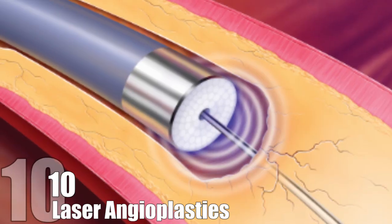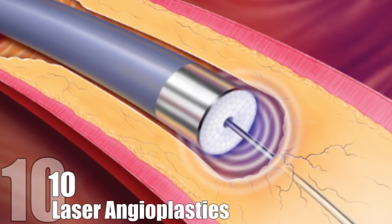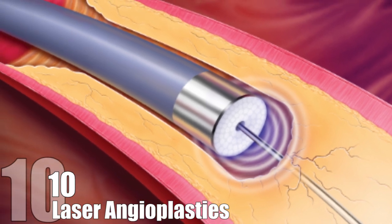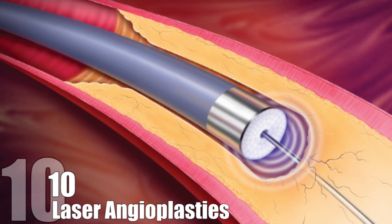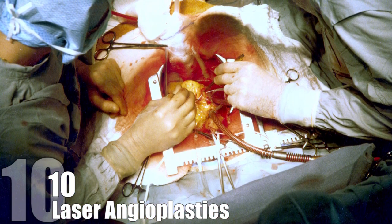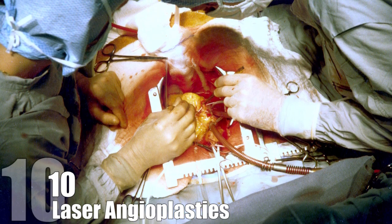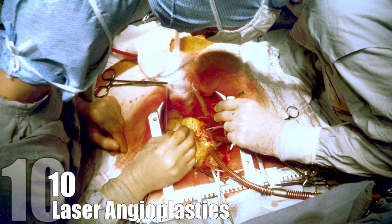Laser Angioplasties. An angioplasty is when a blood vessel, in particular a coronary artery, is unblocked. It can be a very delicate and risky operation, but developments at NASA have helped to make the procedure considerably less invasive and safer. Previous methods, such as coronary bypass, required open heart surgery to implant a healthy blood vessel from another part of the body to direct the blood flow around the blockage.